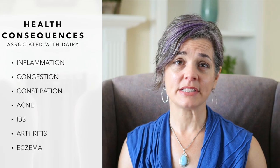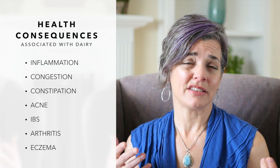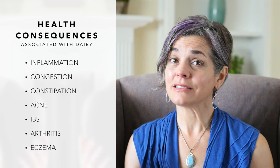While milk has been marketed as nature's perfect food for over a century, the truth is that there are many negative health consequences associated with dairy, including chronic inflammation, congestion, constipation, acne, irritable bowel syndrome, arthritis, and eczema. And of course, dairy is high in saturated fat and cholesterol.